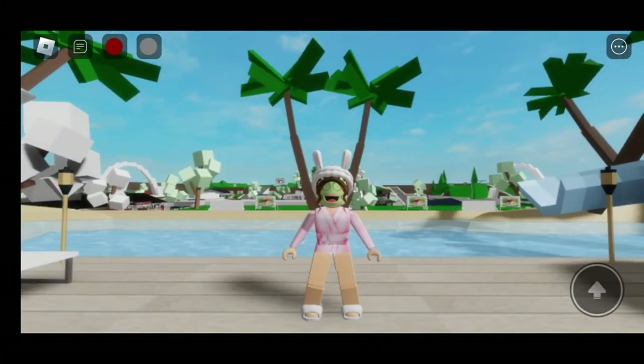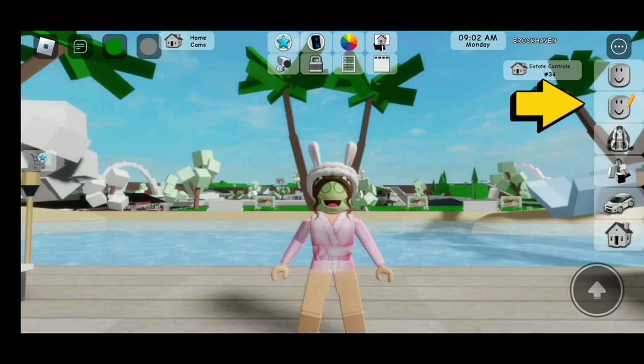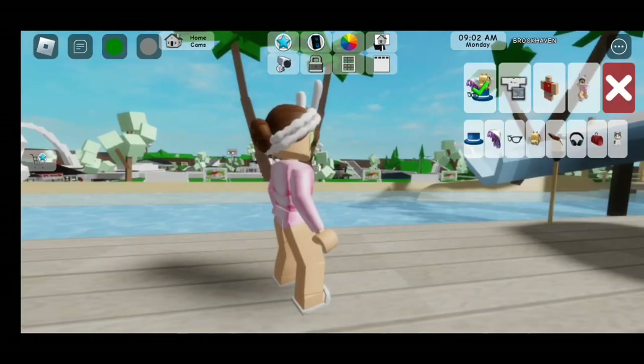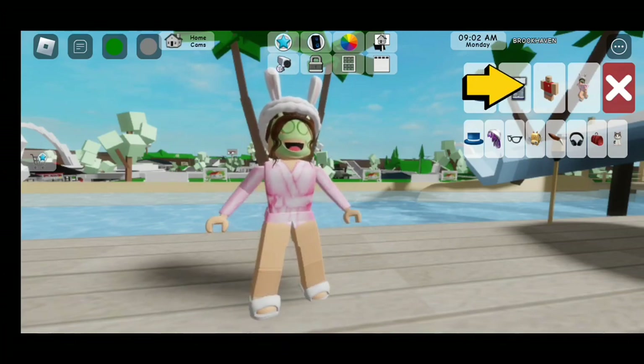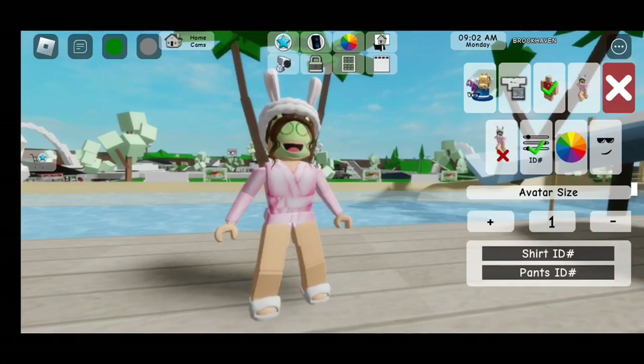First, we're going to start with the first spot code. We need to go to the avatar editor, and to do that just click on the head with the pencil. It should take you here. Click on the Roblox character with the red outfit, then click on ID. This is where we are going to enter our spa codes.